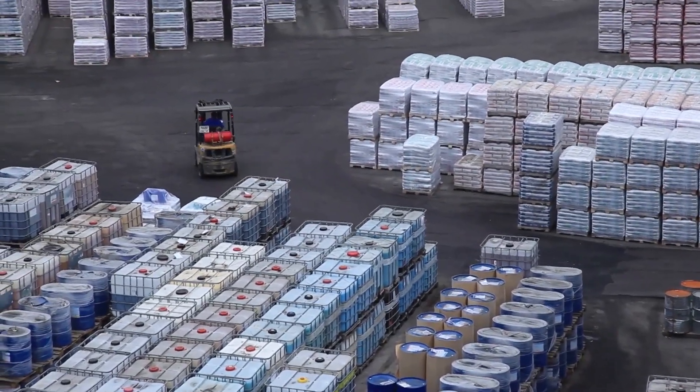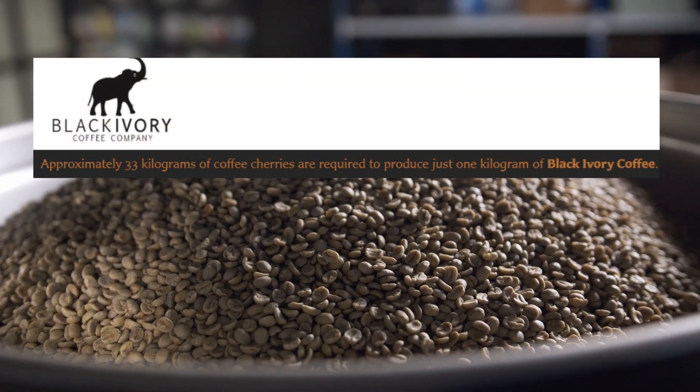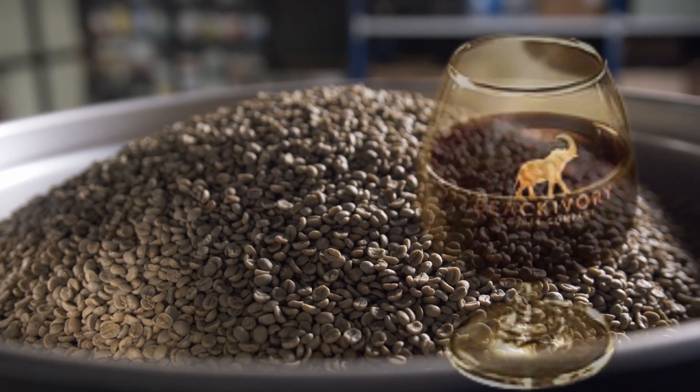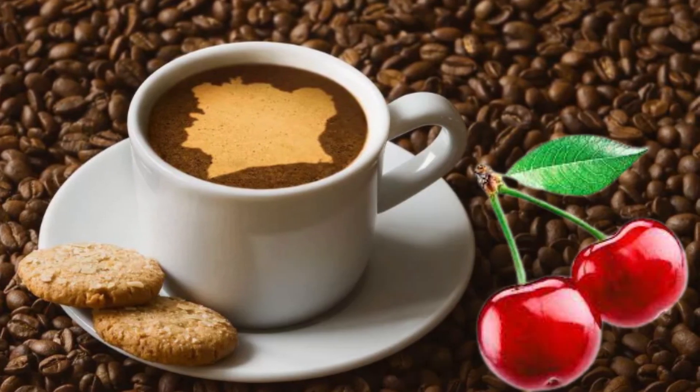The next process begins when the beans are roasted, packed in a one-way valve bag to ensure freshness, and shipped out. So each time there's an order of black ivory coffee, it is roasted fresh, and the company doesn't use roasted coffee from a warehouse. Approximately 33 kilograms of coffee cherries are required to produce just one kilogram of black ivory coffee. An elite cup of black ivory coffee tastes like chocolate, spices, and hints of grass and red cherry.